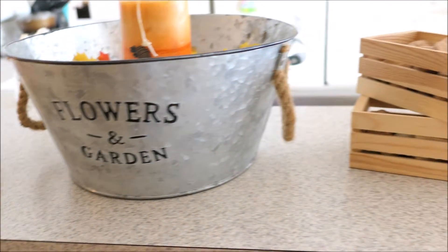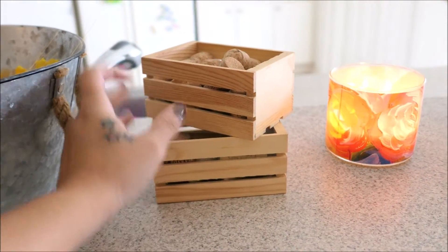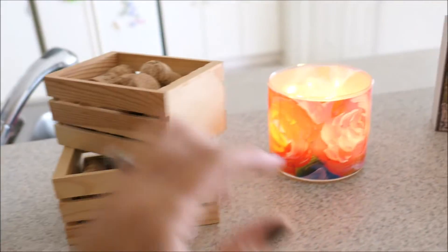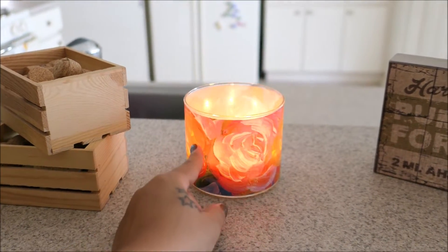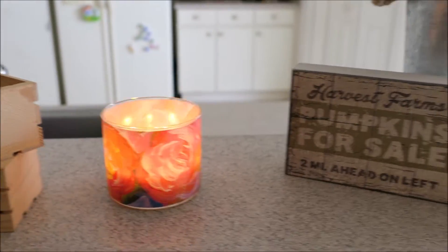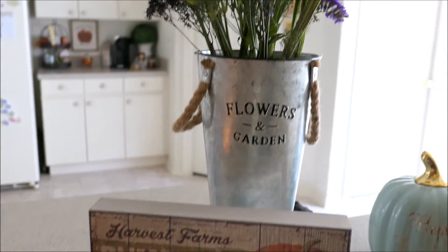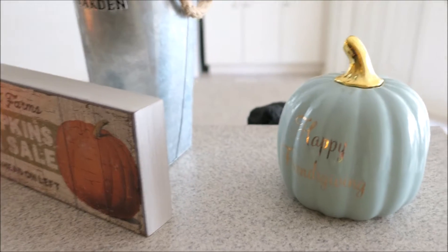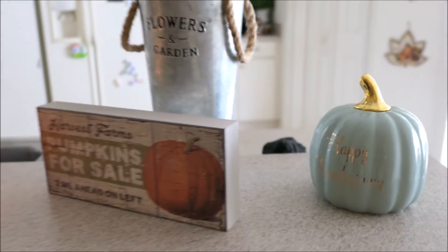And then right next to that I have two more of these little crates from Michael's with the wine corks in them as well. And then over here this is a peach bellini candle from Bath and Body Works — I just have it turned that way because it kind of has like orange and pink flowers on it. And then there's that sign that I got and just some flowers here. And then I have this ceramic pumpkin right next to that on the bar area.